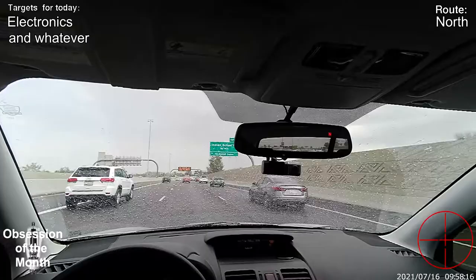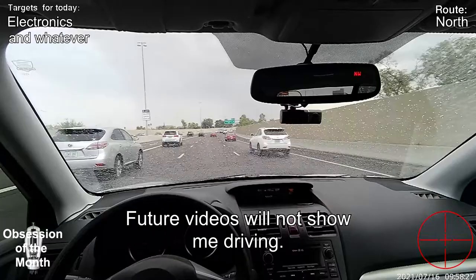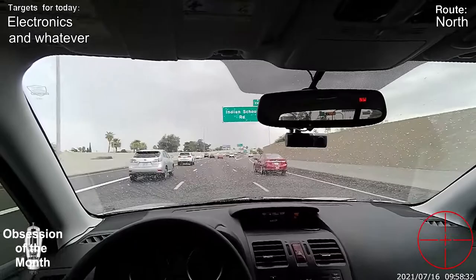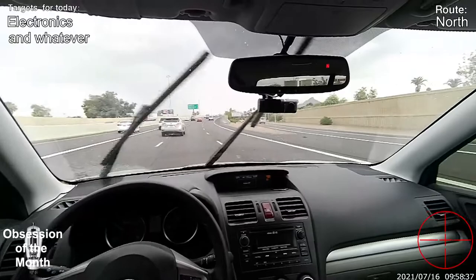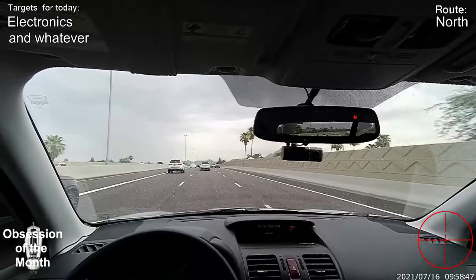Good morning. This is the beginning of a new series of videos. I'm driving, as you can see, testing out my new head-mounted camera, the Ordro 4K, which I plan to use in the future for all the videos in this series if I can.